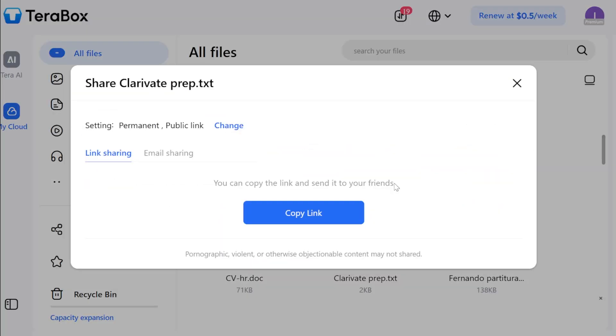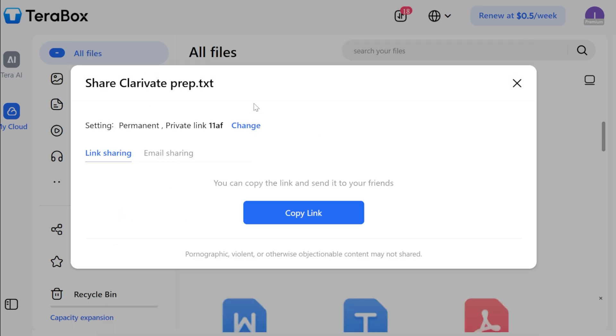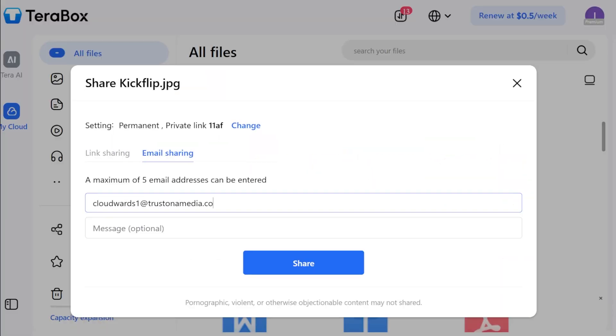I really have to give props to TeraBox on file sharing — its free version has some advanced security features that many platforms reserve for paid plans. For example, I can password-protect the files I share. TeraBox suggests a password or I can create my own. I can also control how long people can access a shared file or folder — permanent, or just a few days, weeks, or months. I can also send files directly to someone's inbox, adding up to five separate email accounts at once.